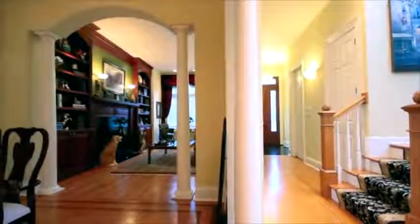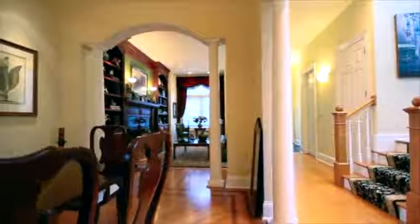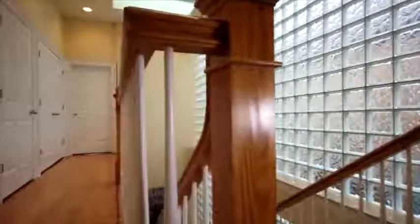Brilliant architecture separates the living room space on the main level, with a formal dining room in between a gourmet eat-in kitchen and front living room. Two master suites upstairs with all-natural stone baths.